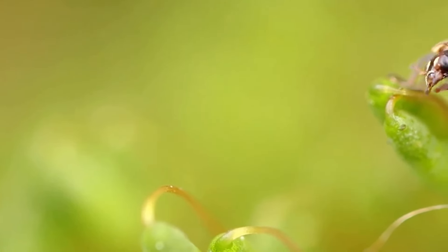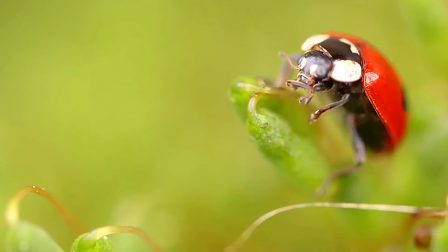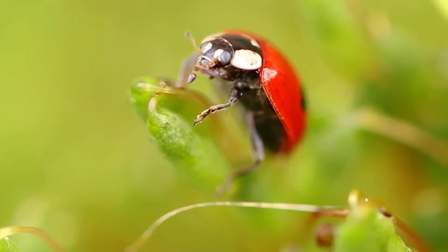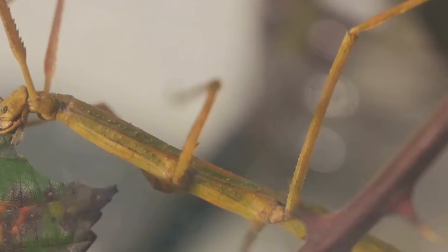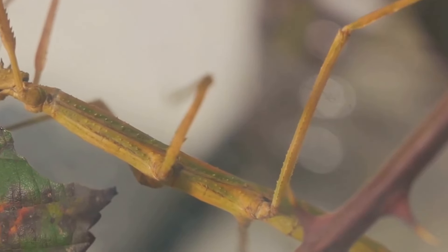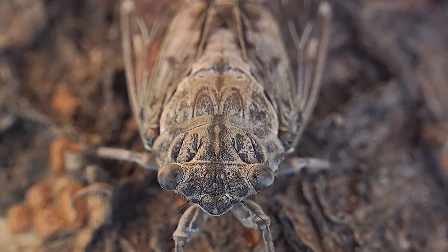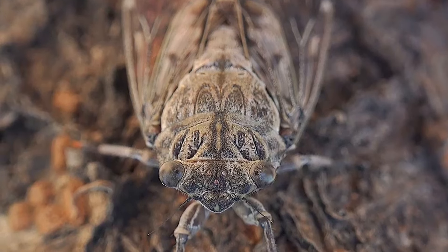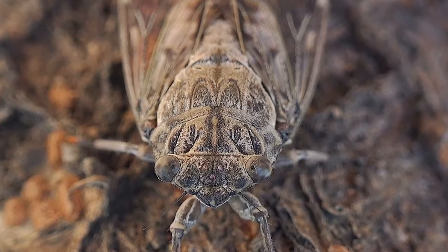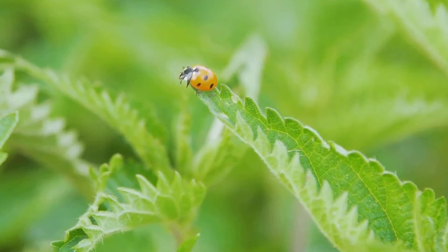When you take a closer look, you'll see its body is speckled with spots of green, grey, and brown, mimicking the appearance of lichen to the smallest detail. Not only does this clever camouflage protect it from hungry predators, but it also enables the Katydid to sneak up on unsuspecting prey. Every aspect of the Lycan Katydid, from its colouration to its texture, is an example of nature's artistry at its finest. This master of mimicry is a hard act to follow.